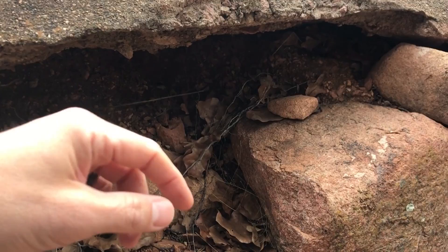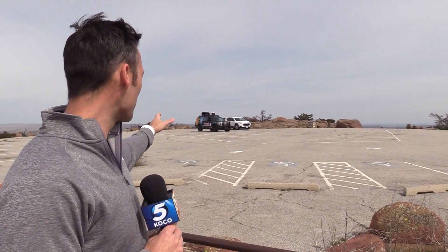That wouldn't be good if you drove over that. Here we are at the top of Mount Scott. Usually that parking lot is filled with cars — that is not going to happen until the road is fixed.